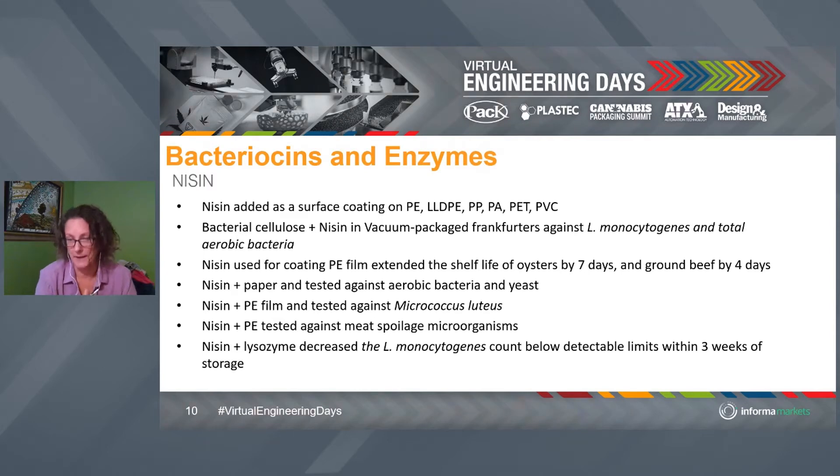One of the other really bad pathogens is Listeria monocytogenes. Nisin has been really effective against this in products like hot dogs and oysters — and oysters are a big problem. Typically with oysters we'll irradiate or high-pressure process them to lower the microbial load so the product lasts longer and is safer. But if we use nisin we don't have to do that extra processing step, which saves the processor money and extends the shelf life.